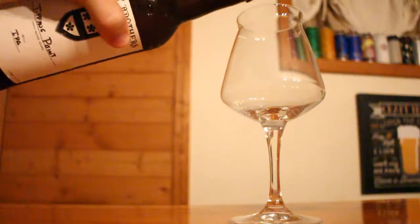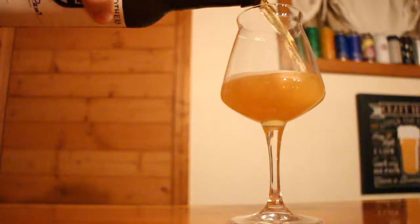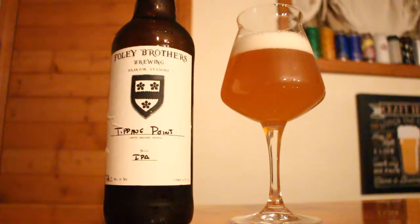It is 7.3% ABV, and it's brewed with Medusa, Eldorado, and Gerillo hops. This is a limited brewery release. As you can see, we've got a pretty cool hand-labeled bottle here. I had this one on tap at the brewery, but can't wait to share my thoughts on it with you.